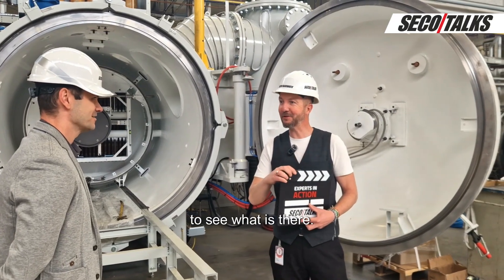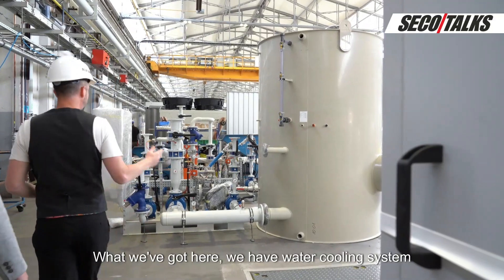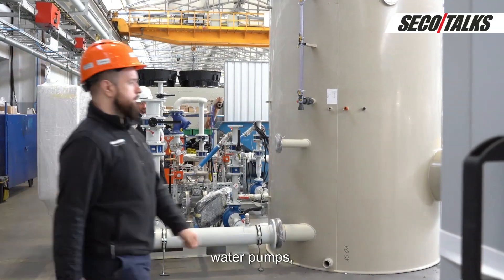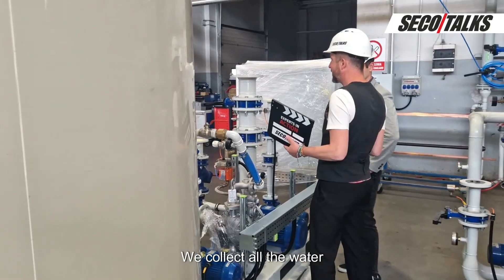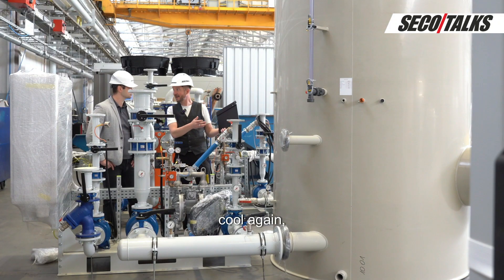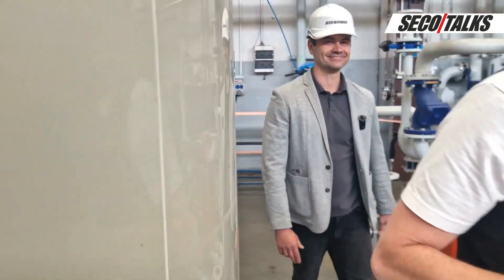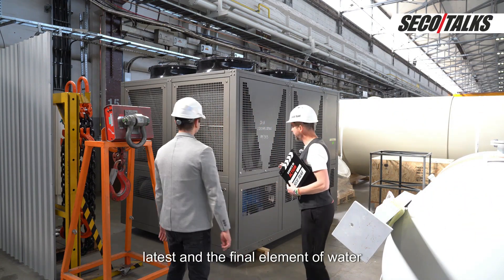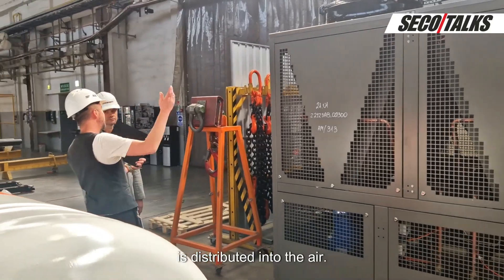Let's go see how the heat travels. What we've got here is a water cooling system with a control cabinet dedicated to the water cooling system, water pumps, an emergency water pump, and a water buffer tank. We collect all the water into the water buffer tank. And to make this water cool again we need an external dry cooler. This is the latest and final element of the water cooling system, where we cool down the water and all the heat is distributed into the air.